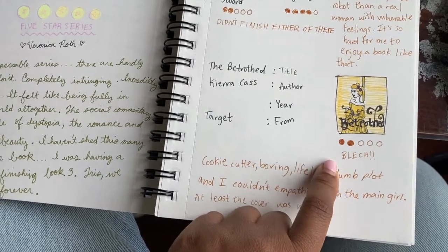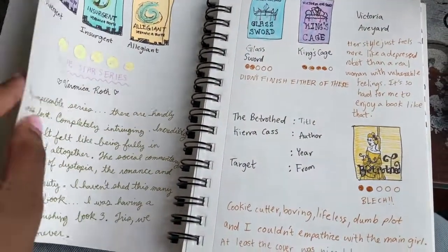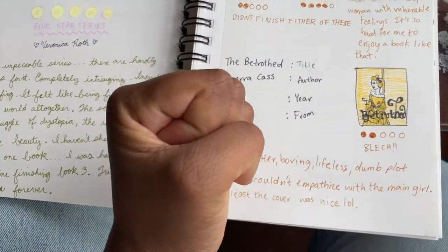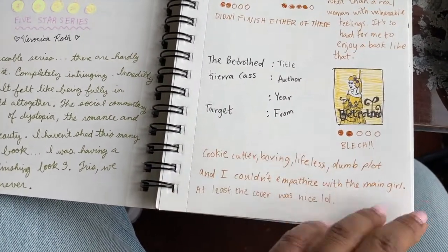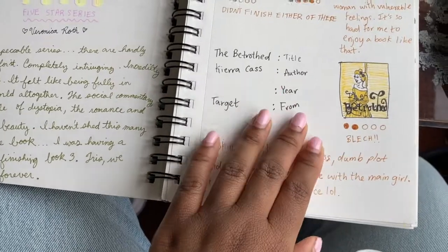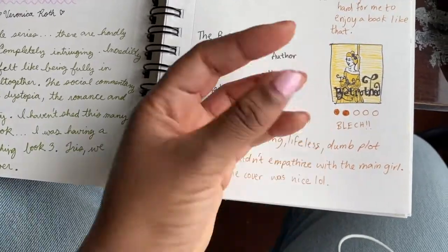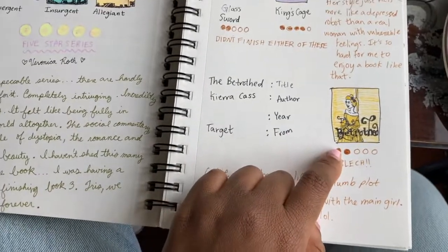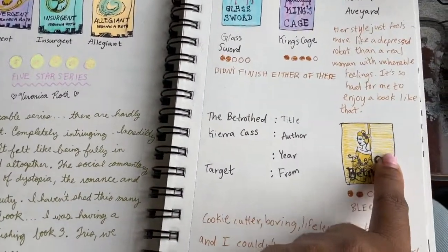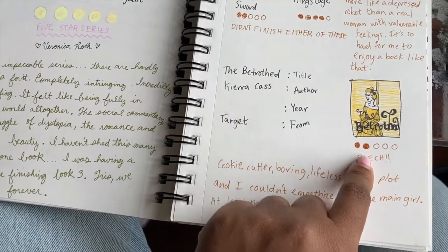Then we get to Betrayal. I was very upset at this one. Kira Cass — she is the writer of the Selection series — but I was so upset with this book. It just felt like it was cookie-cutter and boring and I didn't understand the plot and I couldn't even sympathize with the main character. What was hard about it is that I really felt like the cover was so beautiful, but when I was reading it, it was just so lacking in depth. I honestly think this one was just not great. That said, Kira Cass is generally a very magical author and I think she's good, but this one was a no.